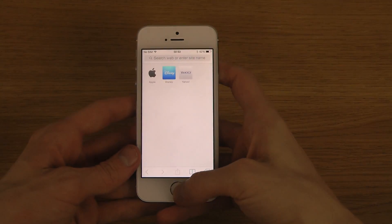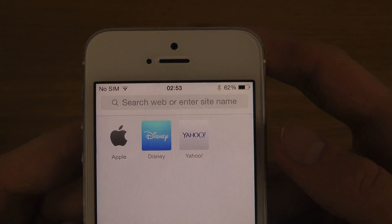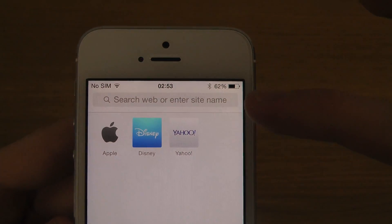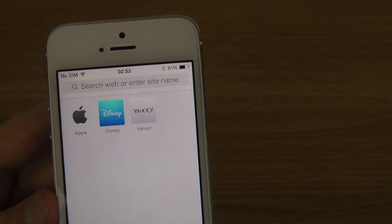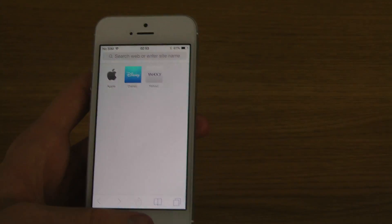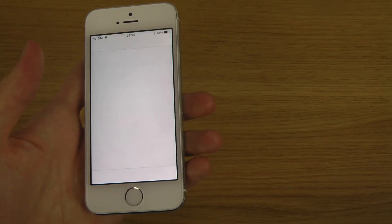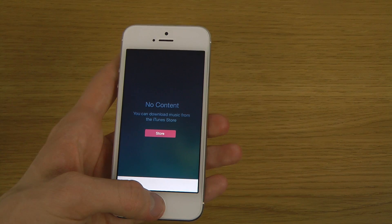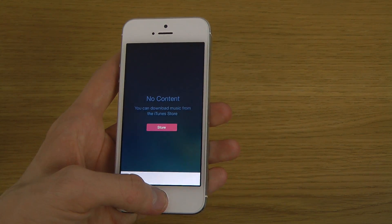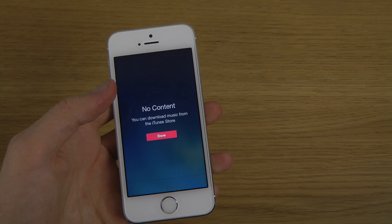Also, if you pull up the Safari browser, you can see they slightly edited the placeholder text — it now says 'search web or enter site name' whereas before it said something like 'search web or enter address.' So a slight change there in Safari. iTunes Radio also has a new button now so you can quickly make a new radio station.